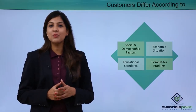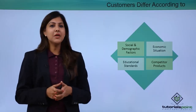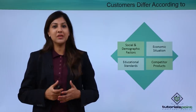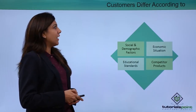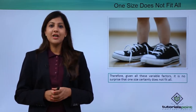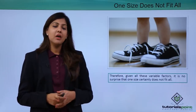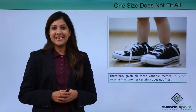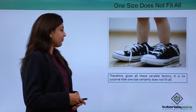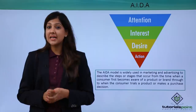There might also be customers who are using your competitor's product, and hence it's difficult to get them converted to your own brand. Looking at all this, we can conclude that one size does not fit all. As retail staff, you might be catering to people from different locations and economic standings, and hence one size is not something that will fit all.